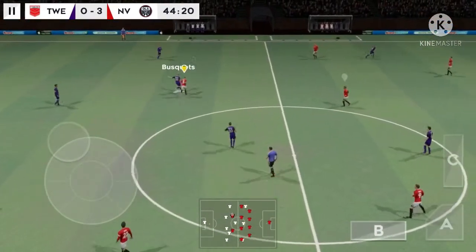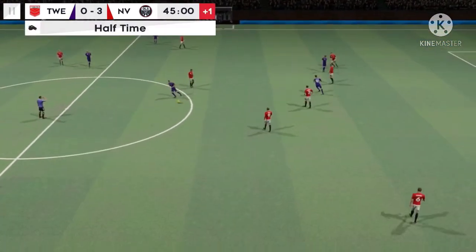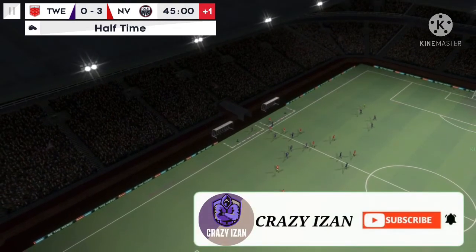That's good link-up play. Good distribution. And we're entering stoppage time now. And there's the half-time whistle. A great display of football between these two teams.